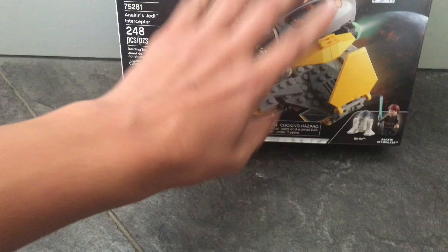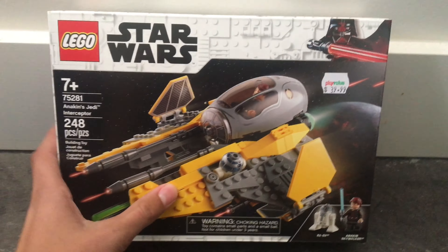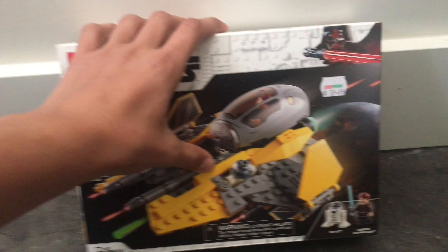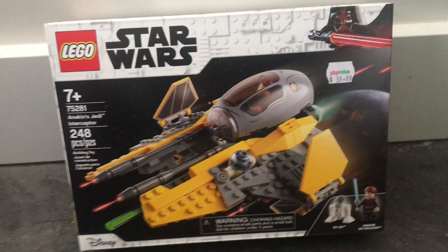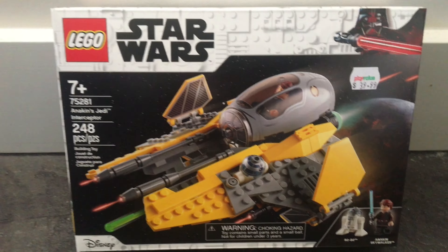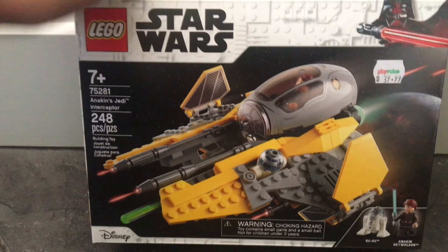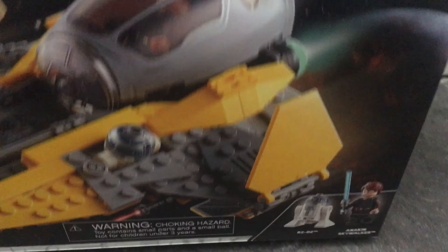I don't have one of these — I have the 2005 one, but it's not built and it's not ready for a video anytime soon. So I figured, why not just do this one now, get it over with, get a review out. And it'll match my newer 2016 Obi-Wan's Interceptor from Episode 3.